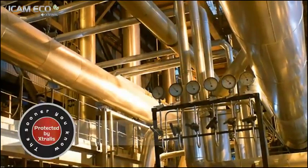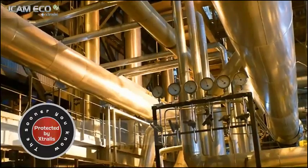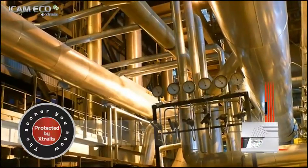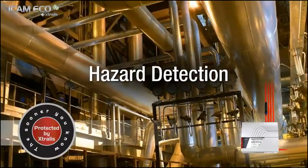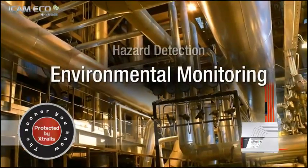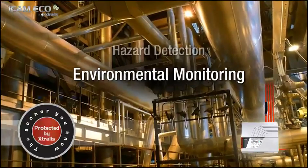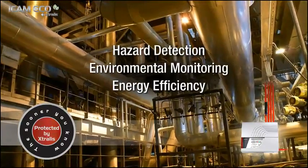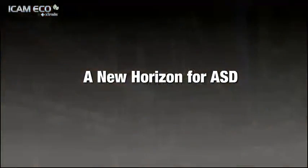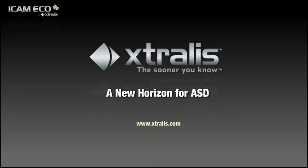Now you can save lives and prevent business disruptions from fires as well as unseen hazards. With ICAM Eco by Extralis, you can proactively protect your facility with early warning fire and gas detection and maintain enterprise air quality with significant cost savings up to 50% and more reliable results over traditional gas detectors. Extralis — the sooner you know, the safer you are.